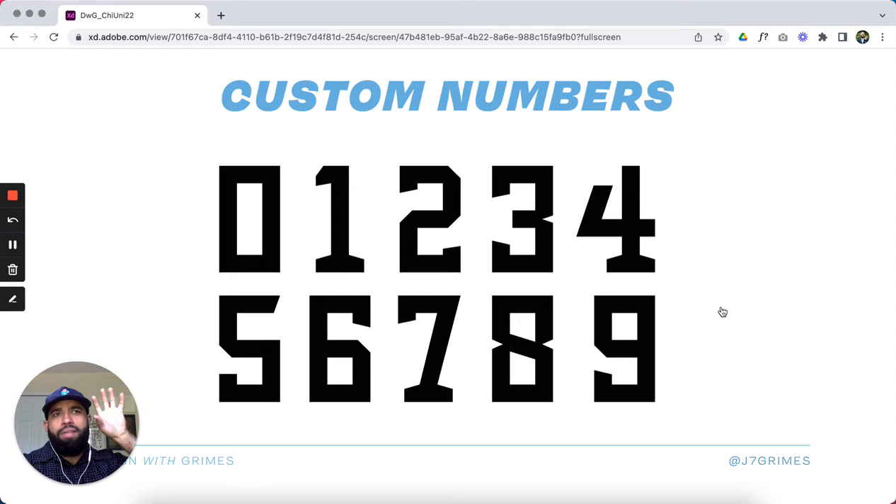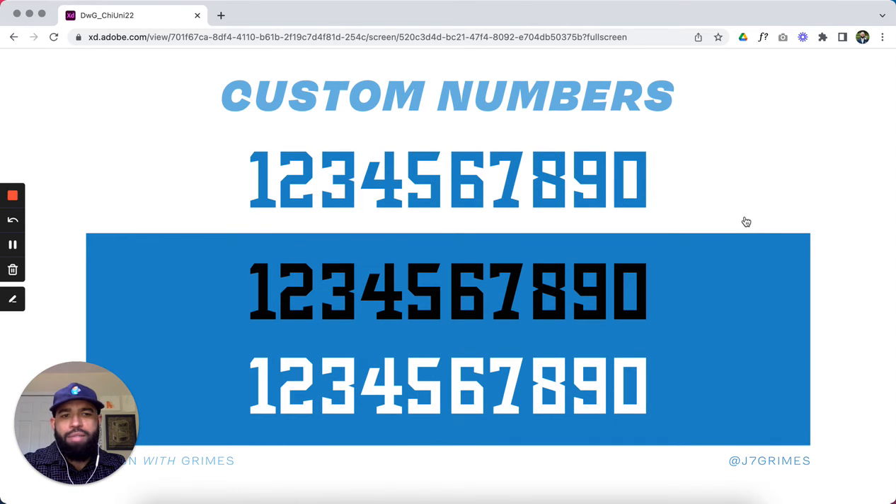Thinking about how that helmet idea with changing the shell color can cascade down to the uniform as a whole, I couldn't pass up the opportunity to create some custom numbers. I created a cool specific number set for the Panthers — shown here in black and also in the full color palette: Carolina blue, black, and white, and how they can play off each other in different scenarios.